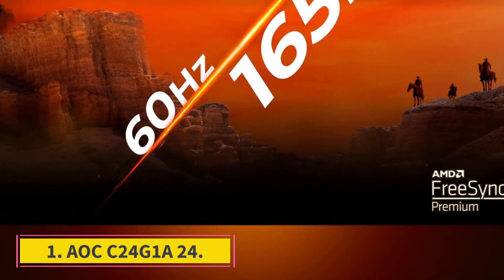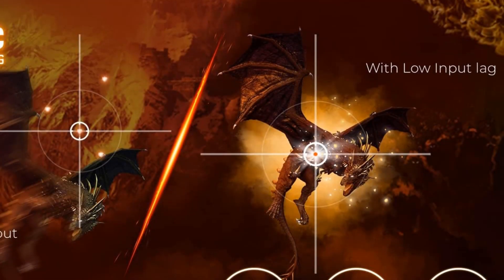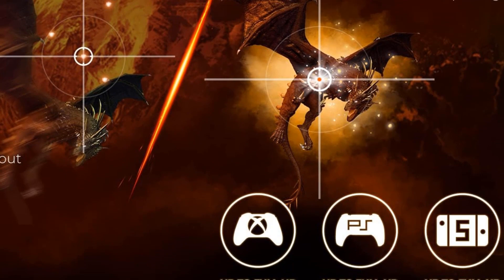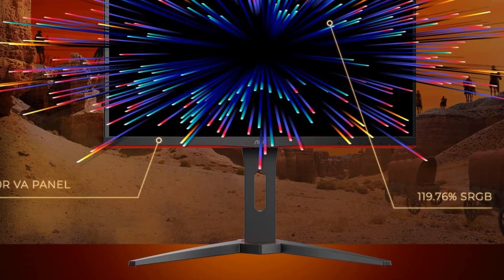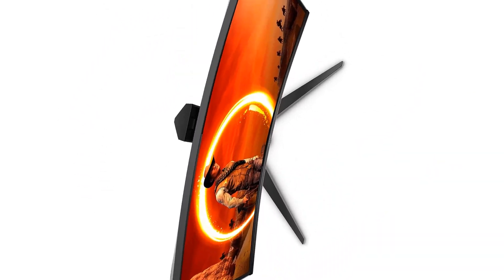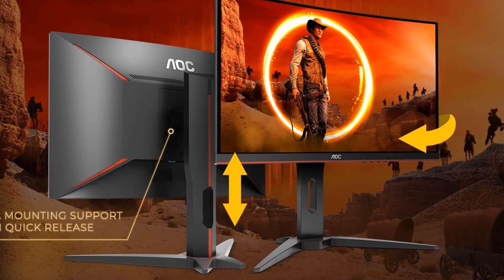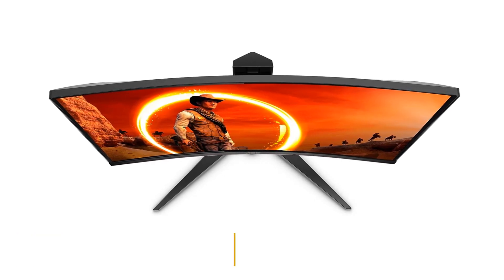Number 1: AOC C24G1A24. Whilst refresh rates over 144Hz need to be supported by a DisplayPort input, this can be combated on most graphics cards without one. For example, most gaming laptops can output via USB 3.0, which can go into DisplayPort with the help of an adapter. DP 1.2 and HDMI 2.0 both support 4K up to 60 frames per second, so none of the usual HDMI vs DP comparisons holds much water here.